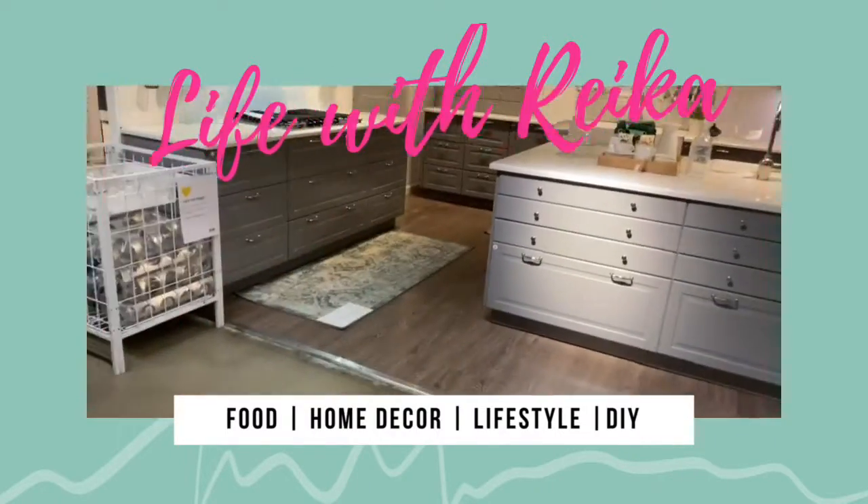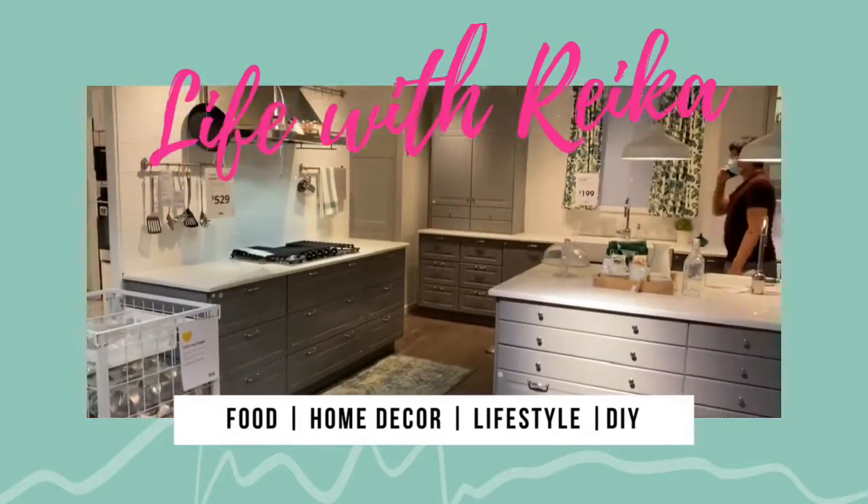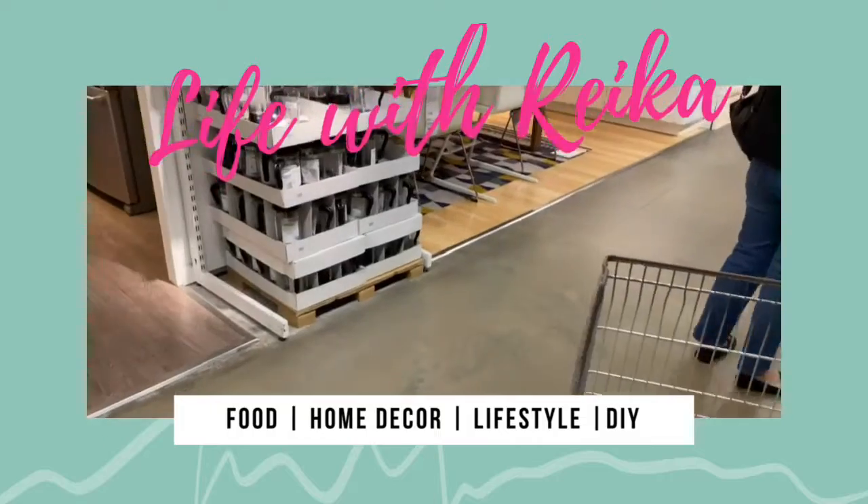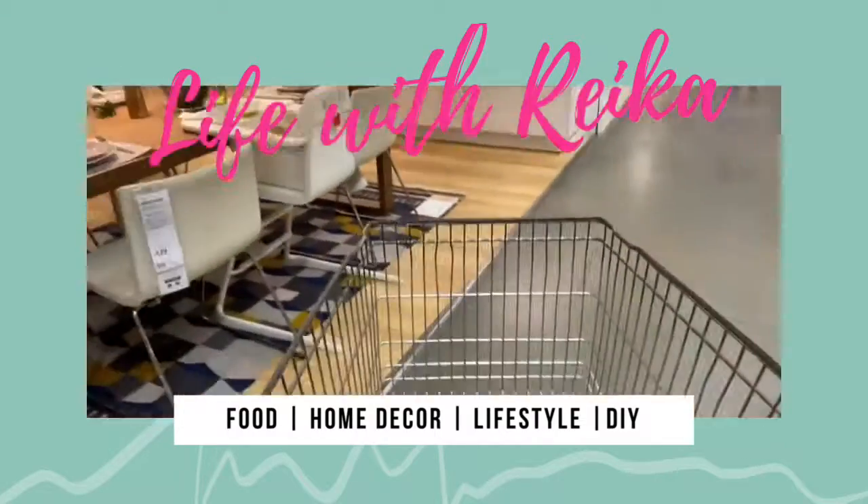I really love how the kitchen cabinets and pantry area looked in this kitchen. I wanted to show you guys the full kitchen details but someone was in it.